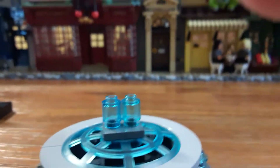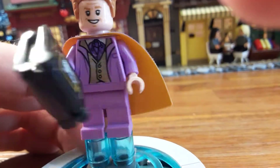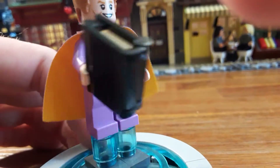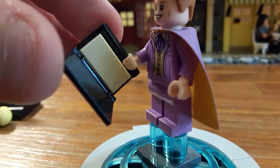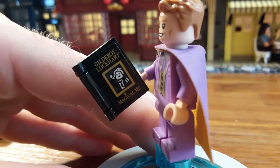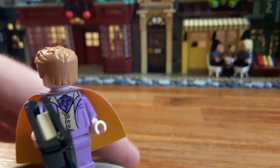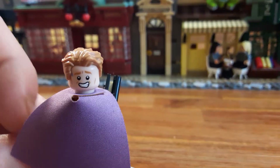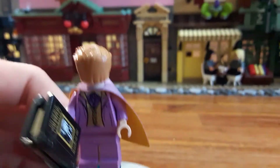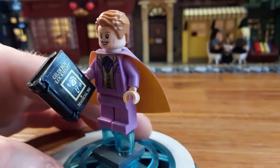Next up we have the long-awaited Gilderoy Lockhart — this is such a good minifigure. He has his favorite color lilac suit on with a nice gold shine to it. He has that cape kind of like Lando Calrissian in the last couple Star Wars sets. Here we have the Gilderoy Lockhart Magical Me book, though there isn't any printing — it would have been nice to have his autograph in there. He has an alternate expression that looks like almost when he's trying to escape at the end of Chamber of Secrets, when he realizes he's just a fraud.